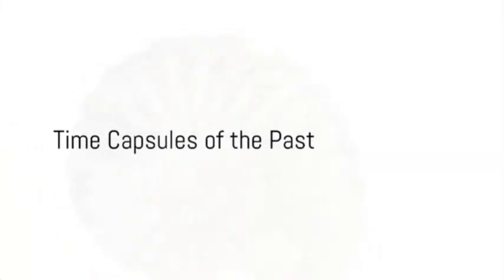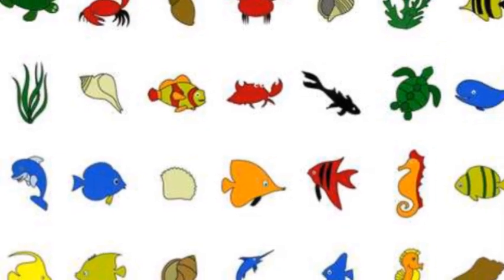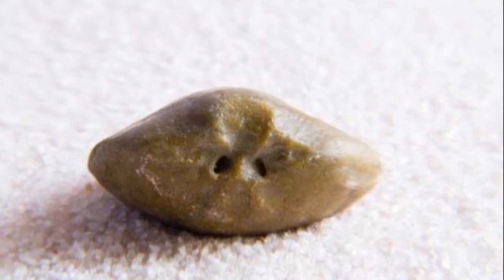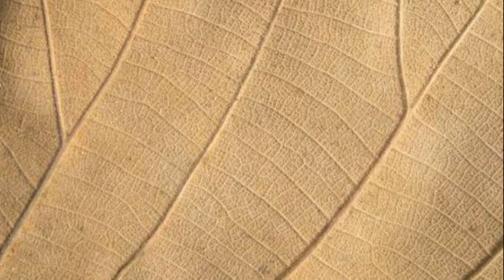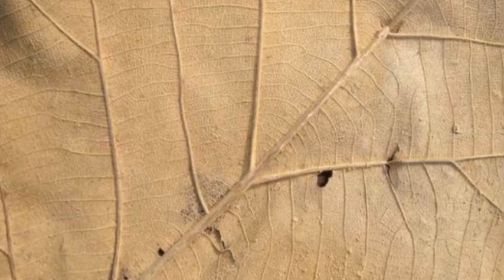Fossils are like time capsules, holding secrets of the past. They come in all shapes and sizes, from tiny insects to massive dinosaur bones. And they're not just about animals — plant fossils exist too. Picture a leaf falling into a soft mud puddle and leaving an imprint. Over time, the mud hardens, preserving the shape of the leaf for millions of years.